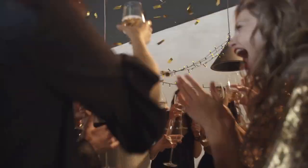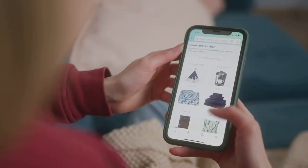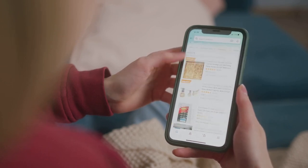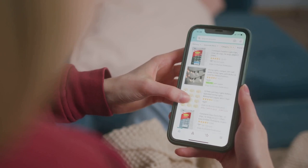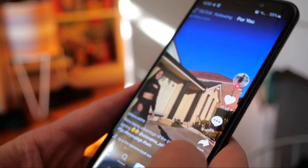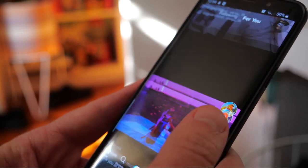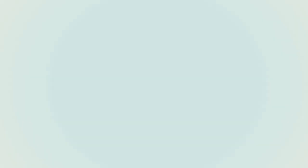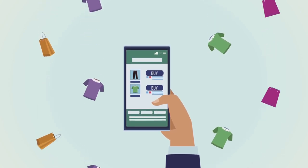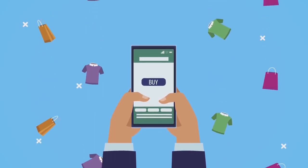Once you're accepted, congratulations — you're officially a TikTok Shop affiliate! Now the real fun begins. Your next step is to choose the products you want to promote. This is a critical part of your journey, as the products you choose should align with your interests and the interests of your followers. Browse through the vast selection of products available on TikTok Shop and pick the ones that resonate with you and your audience. You can choose from a wide range of categories including beauty, fashion, tech, and many more. Once you've chosen your products, you'll be provided with a unique affiliate link for each product — this link is what you'll share with your followers.